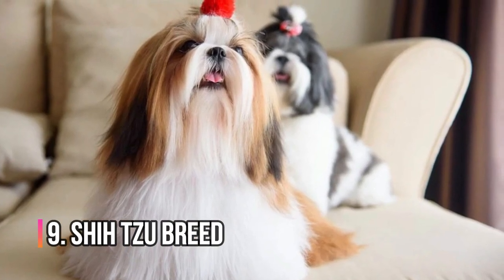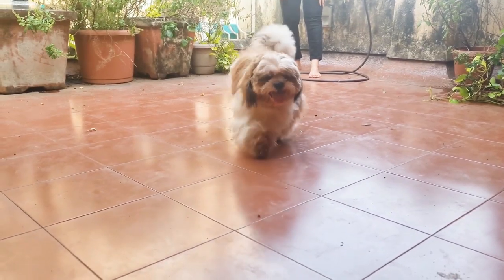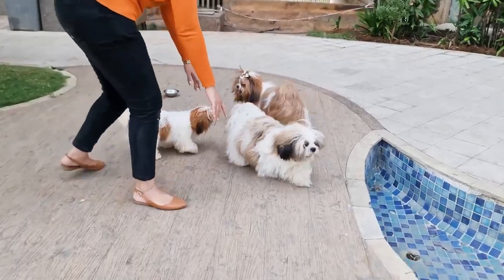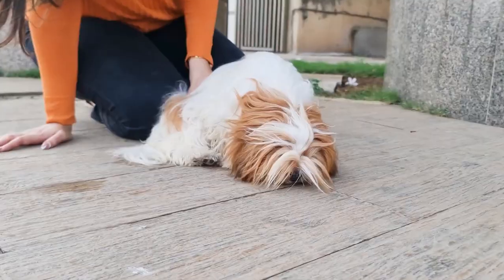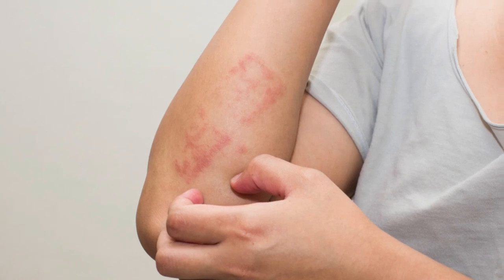Number 9: Shih Tzu. The Shih Tzu is another great option for small living spaces. They're a small breed, but they're full of personality and energy. They're also hypoallergenic, so they're great for people with allergies.